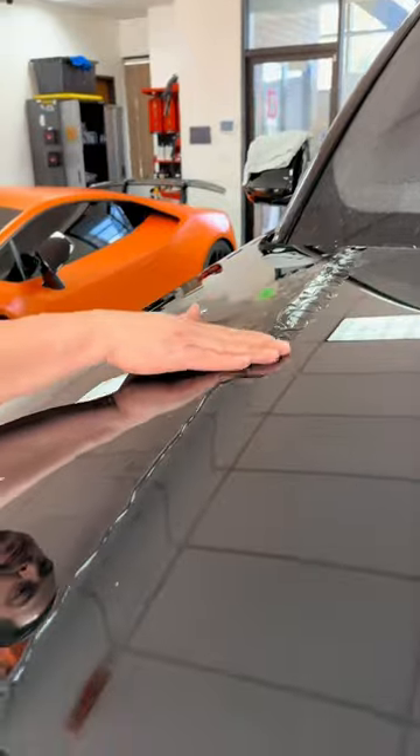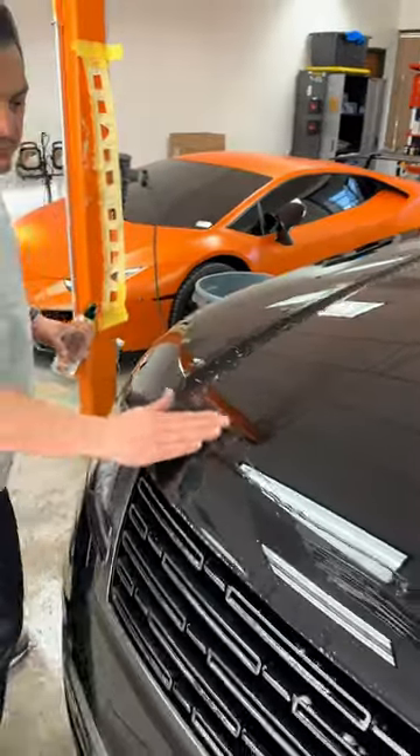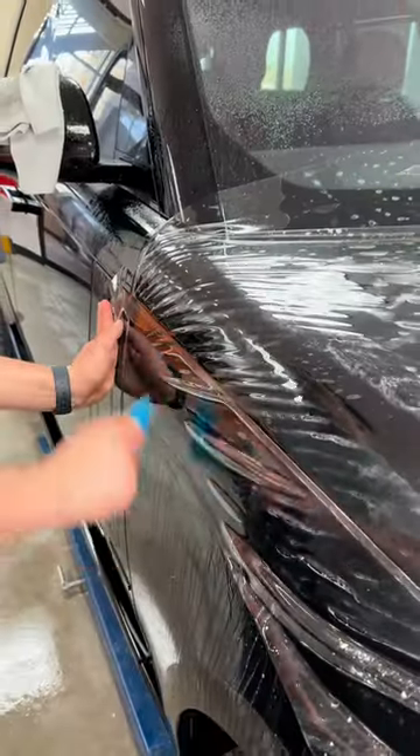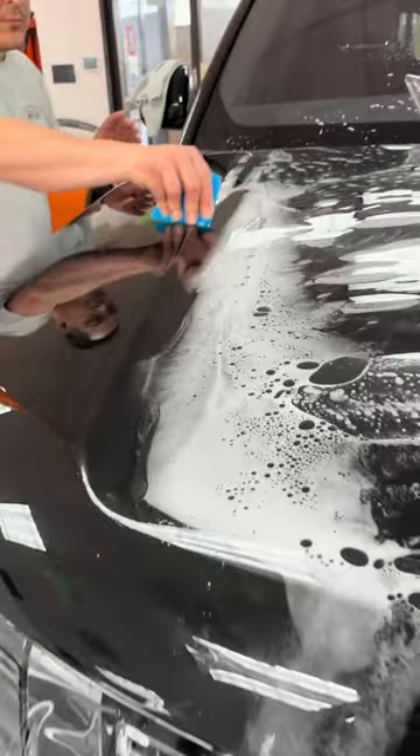If you install PPF, you know these hoods are rather large and can sometimes get a little bit of silvering right on that body line, especially on a black car. So we're going to be adding some of our PPF gel right along those body lines in order to help the material slide and glide.